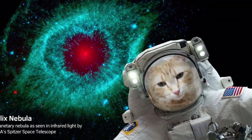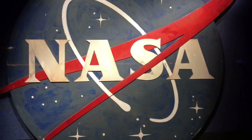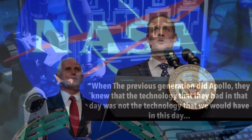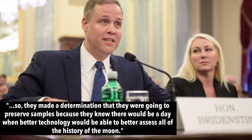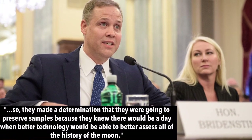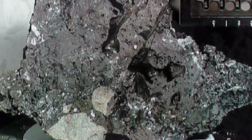NASA has in its possession three lunar samples that are sealed and haven't been touched by human hands since the final Apollo missions way back in the 1970s. This week NASA allocated several million dollars to nine different teams to study the artifacts, with NASA administrator Jim Bridenstine saying: 'When the previous generations did Apollo, they knew that the technology they had in that day was not the technology that we would have in this day, so they made a determination that they were going to preserve samples because they knew that there would be a day when better technology would be able to better assess all of the history of the moon.' The different teams will be studying various facets of the lunar objects, including testing for noble gases to determine the true age of those preserved moon rocks.